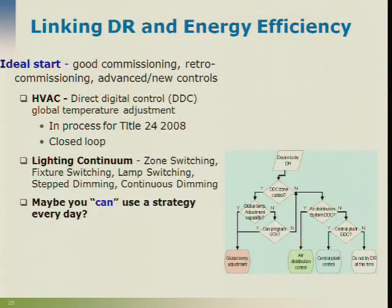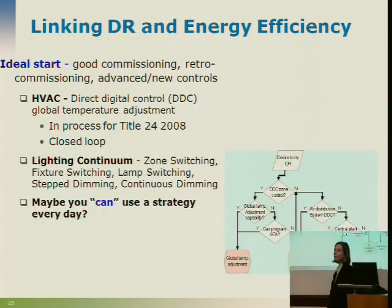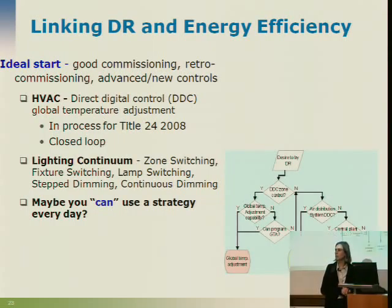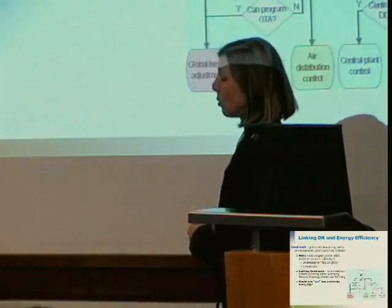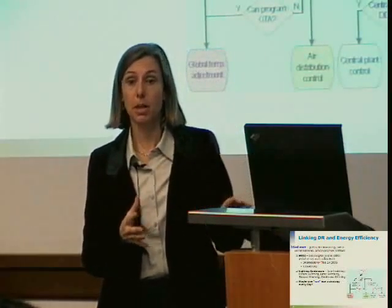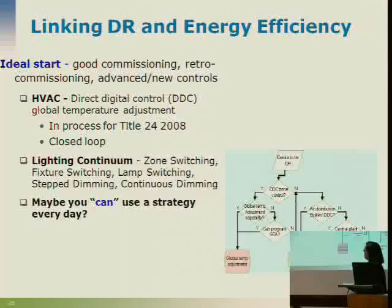People often say: if I can do it on a demand response day, why can't I do it every day? And we say, maybe you can. The process of asking whether you can shed load really gets the operator thinking about whether that energy is already optimized — and we call that commissioning, or retro-commissioning, where you tune the building up to work according to its design intent. Because in buildings, economizers are broken, dampers are stuck, sensors are miscalibrated, fans get left on at night — the real day-to-day state of most buildings is quite poor. Control strategies like duct static reset that we use in DR end up being good daily operations ideas.